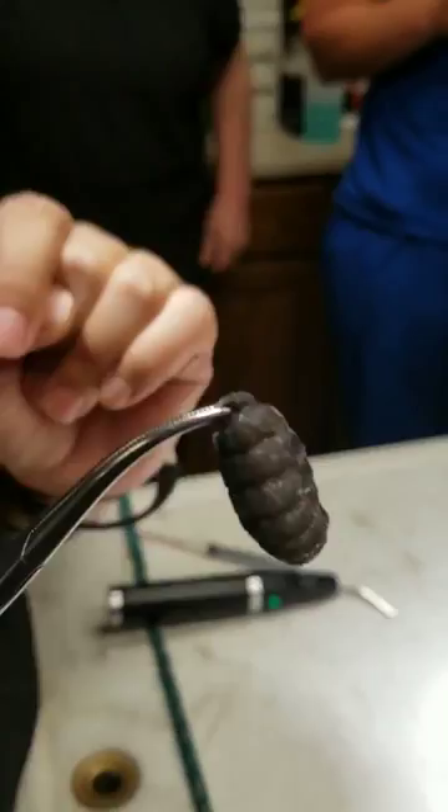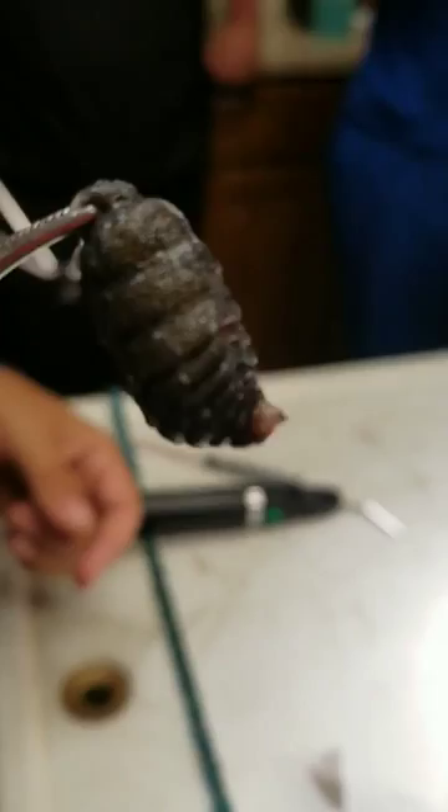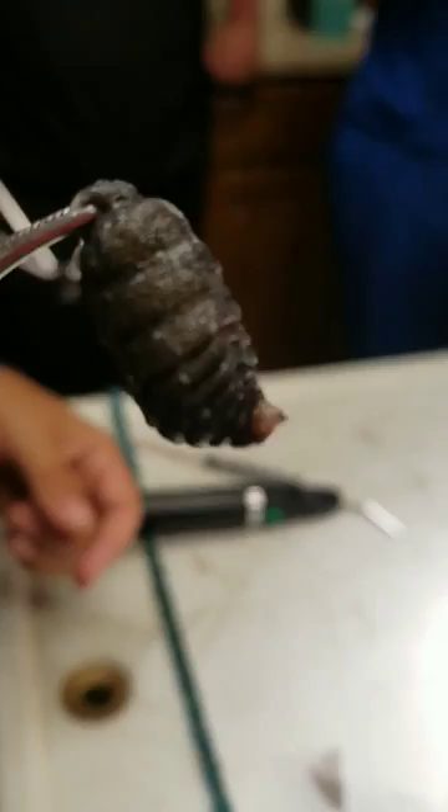Oh look, it's moving. Holy cow. So that's a cuterebra — it's a bot fly larva. They like to get in pores and openings. Look at that — yes, it's moving its butt. Yeah, we need to just burn that. Look at that. That's pretty awesome.